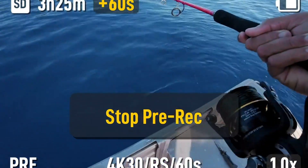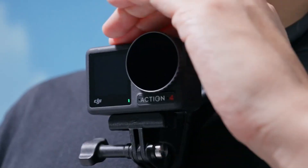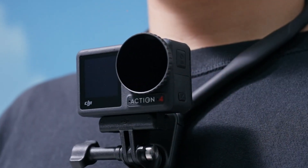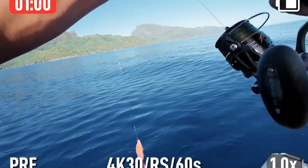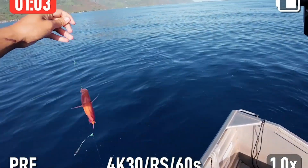With extended battery life, fast USB-C charging, and seamless app integration for editing and sharing, the DJI Osmo Action 6 is the perfect companion for adventurers, athletes, and content creators seeking a versatile and reliable action camera.